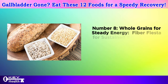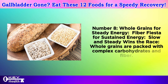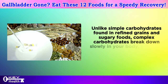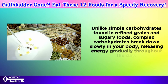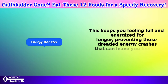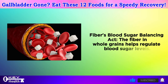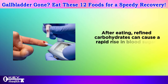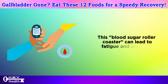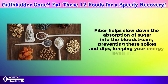Number 8: whole grains for steady energy. Whole grains are packed with complex carbohydrates and fiber. Unlike simple carbohydrates found in refined grains and sugary foods, complex carbohydrates break down slowly, releasing energy gradually throughout the day. This keeps you feeling full and energized for longer, preventing those dreaded energy crashes. The fiber in whole grains also helps regulate blood sugar levels, slowing down absorption of sugar into the bloodstream and preventing spikes and dips that can lead to fatigue and cravings.